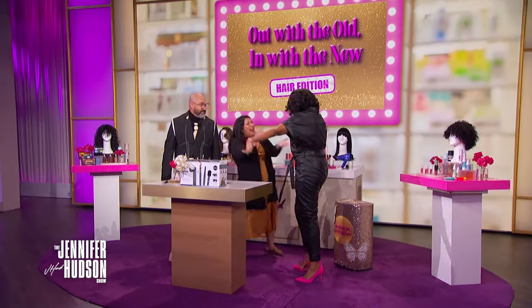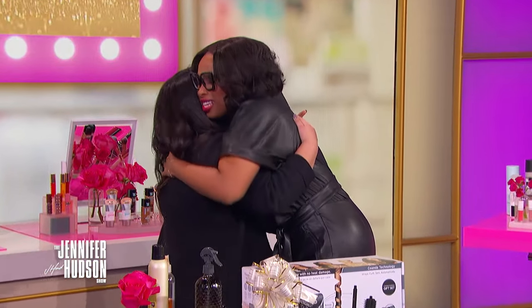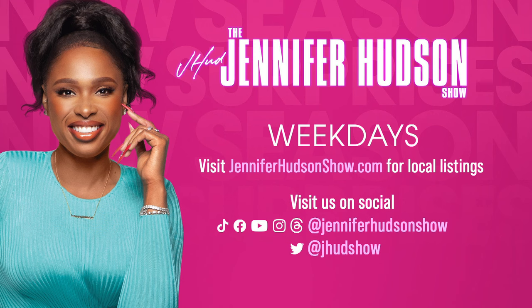If you like this video, smash that like button and subscribe to the Jennifer Hudson Show YouTube channel. Check your local listings or visit JenniferHudsonShow.com to see when you can watch episodes in your area. And don't forget to sign up for the newsletter.